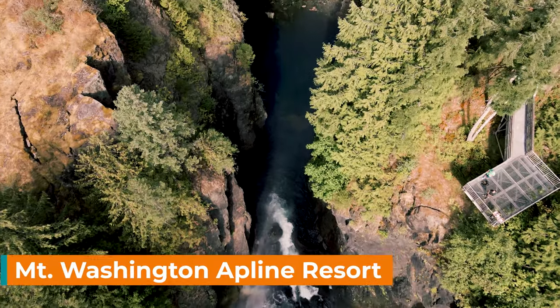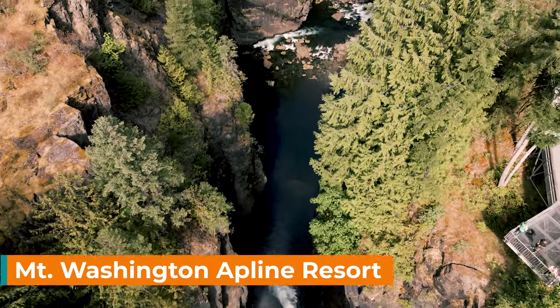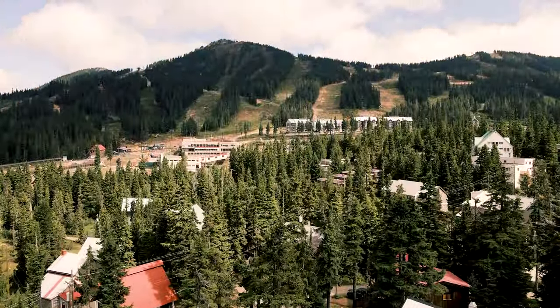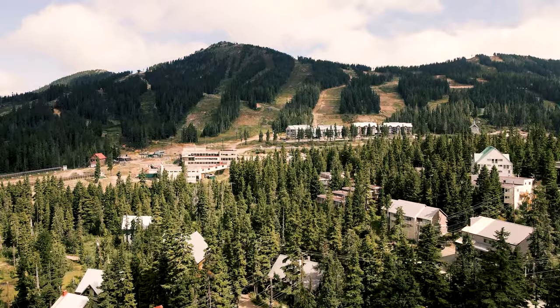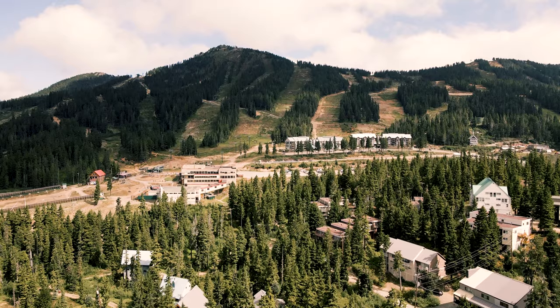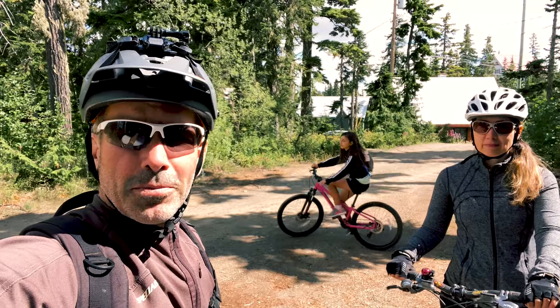Next on the list is Mount Washington Alpine Resort. If you love being active outdoors then this is the perfect spot for you. There are so many activities to do both in the summer and winter, some of which include zip lining, tubing, mountain biking, skiing, and much much more. We're heading up to Mount Washington to do some mountain biking.